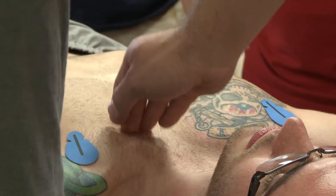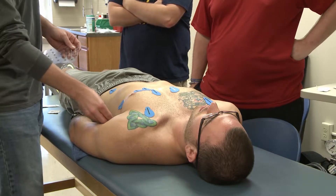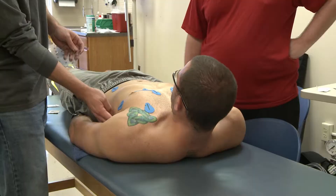Graduate assistant Aaron Swain encourages students to get their hands dirty, play with the equipment, learn the process, and not to worry. But it's all about practical use for the future.